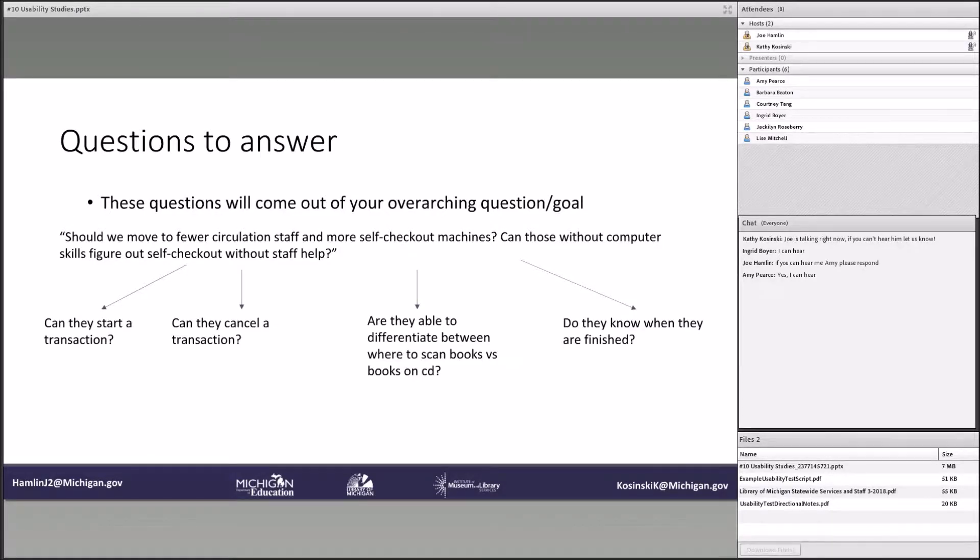You want to figure out what the different waypoints are that will help you answer that question. The ones I pulled out here are: Can they start a transaction? Can they cancel a transaction if they realize they did something wrong? Are they able to differentiate between books and books on CD? Maybe the barcodes are in different areas, or items are weirdly shaped and aren't easy to scan. And most importantly, do they know when they're finished — is there a done button, or might they leave it hanging thinking they're finished when they actually haven't checked out yet?